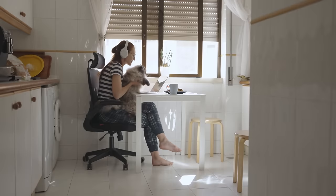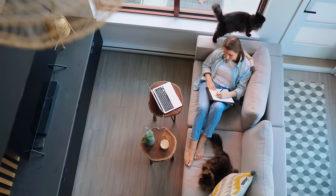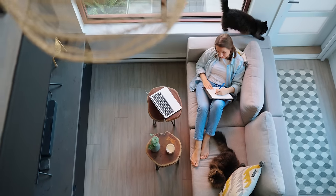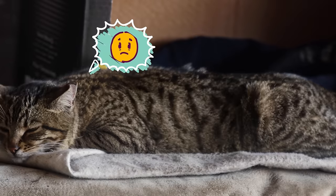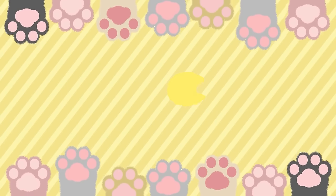Sometimes, however, changing your cat's behaviour can be a matter of health rather than convenience. For example, do you know what to do if your cat is avoiding their water dish to the point of being dehydrated? For more advice on cat behaviour and training, check out this video on how to get your cat to drink more water.